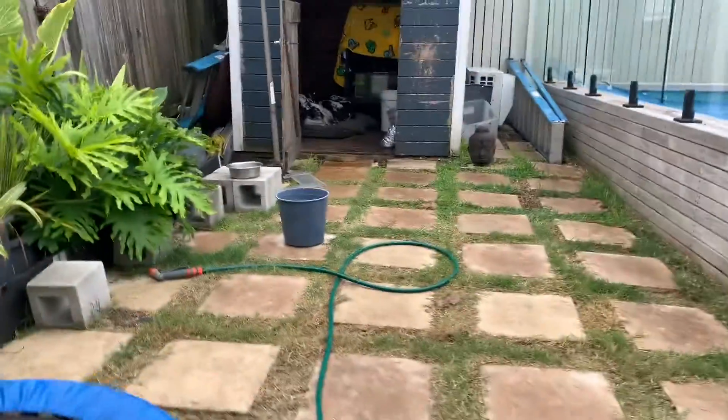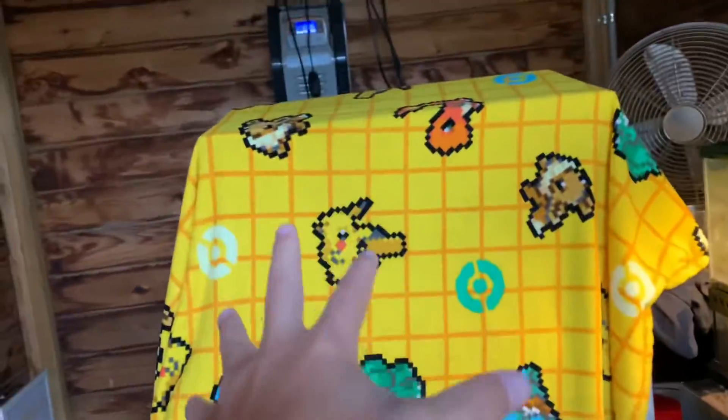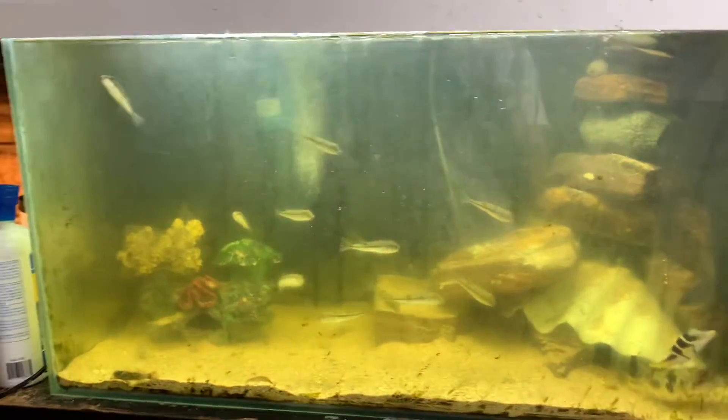Welcome back to another video guys. In today's video I'm going to be showing you that tomato has sadly gone into that tank because of these guys — the weaver toadfish nipping their fins. Now as you can see...